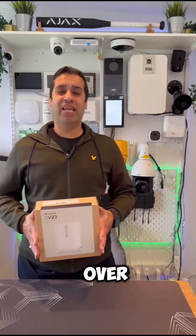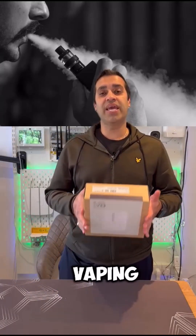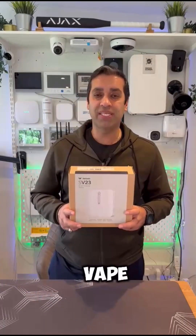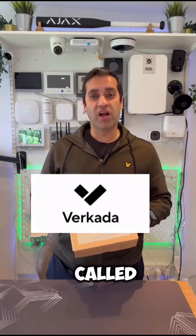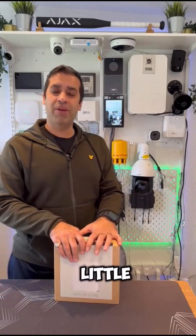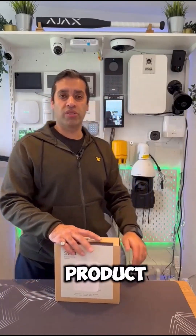One of the issues I've been talking about over the last few weeks is vaping in schools. What we have here is a vape detector which is by a brand called Vokada. I've spoken about it over the last few weeks but I'm going to make a little in-depth video of what the product actually does.